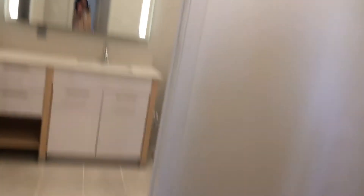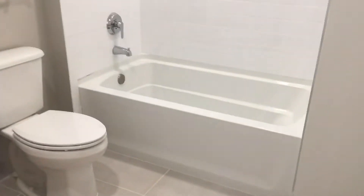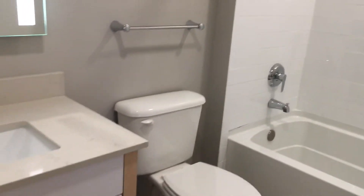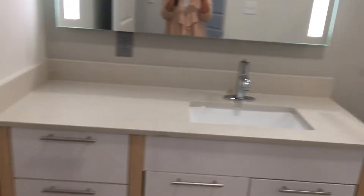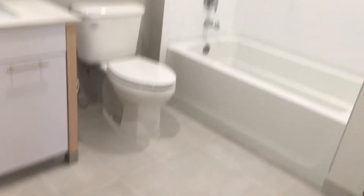Across the hallway here would be your second bathroom. This one comes with a bathtub. Pretty good size bathroom.